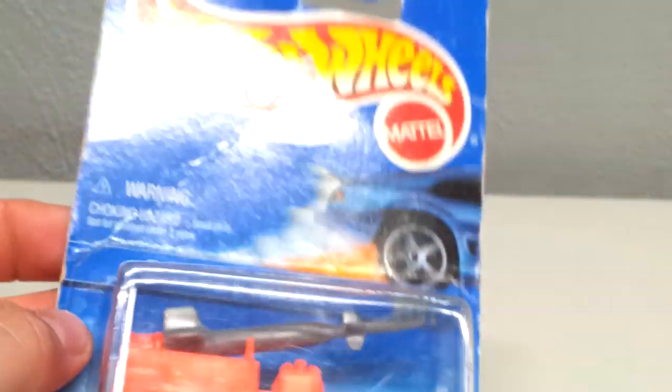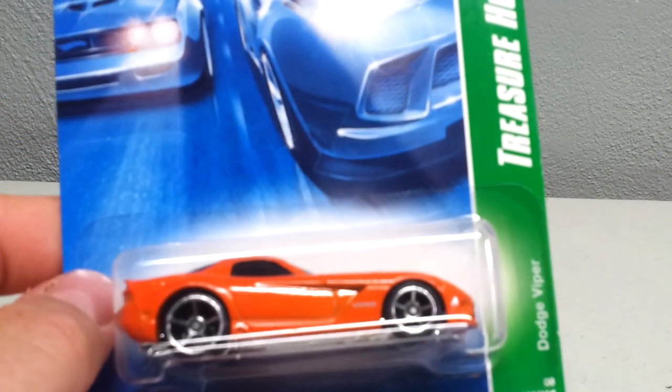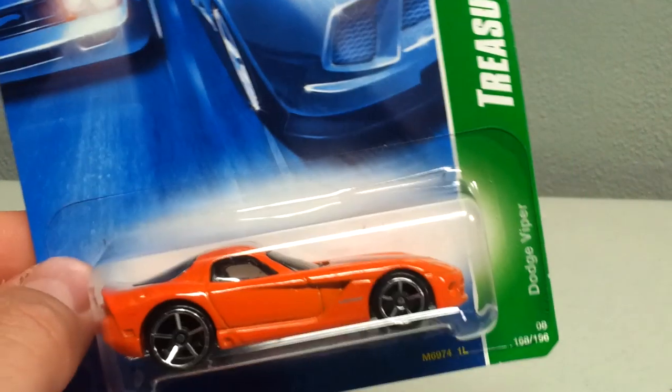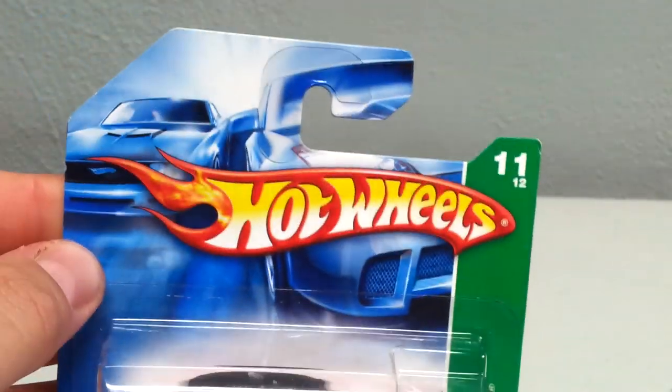If there's anything I got that you guys want, let me know. There are maybe two I really want to keep. I picked up this Rocket Shot for a buck — I don't need that. Got this one too — I think it's a Dodge Viper Treasure Hunt. Picked up this short card Cadillac if anybody needs that.